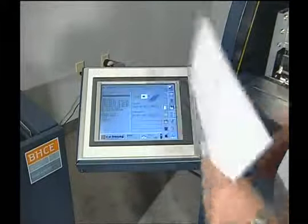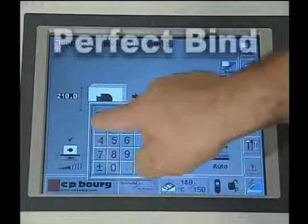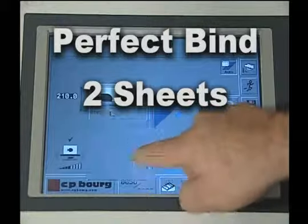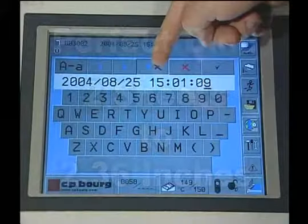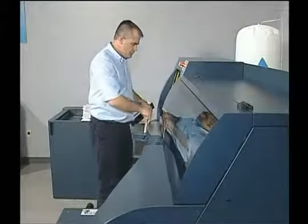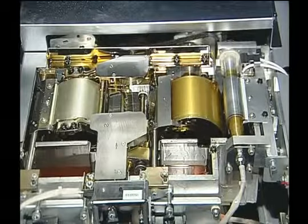Featuring a large 11-inch touch-sensitive screen, the BB3002 adjusts effortlessly to bind from two sheets of paper up to as large as a 2.36-inch thick document. Its fully automated features also include three glue cylinders with side gluing and inline channel scoring.